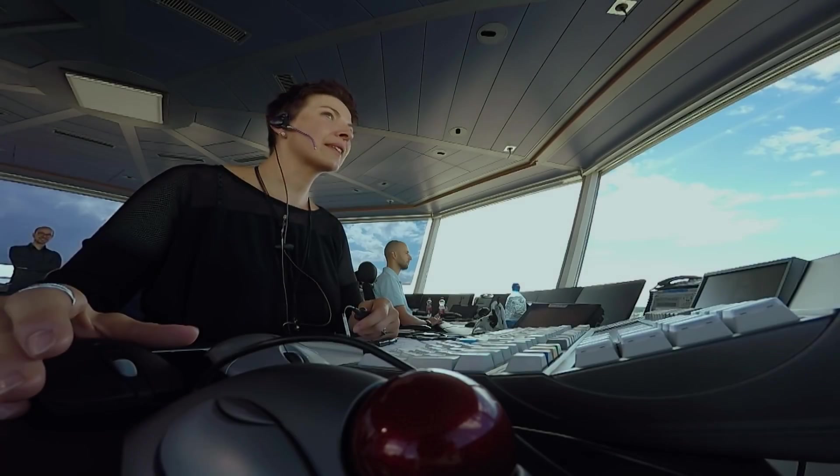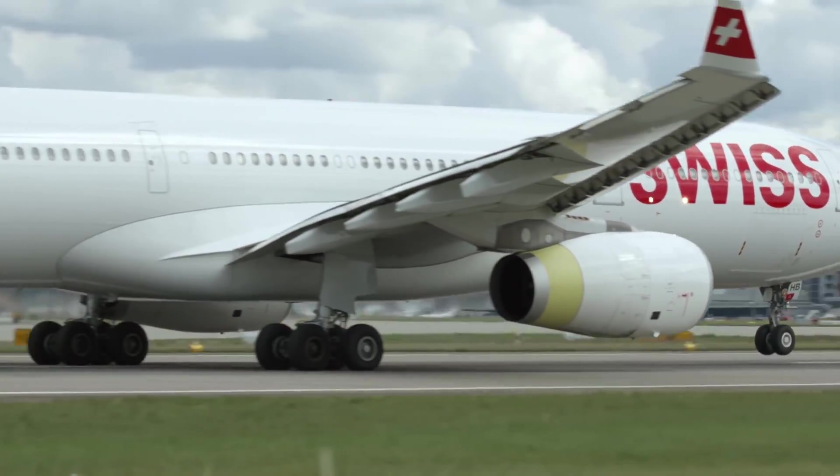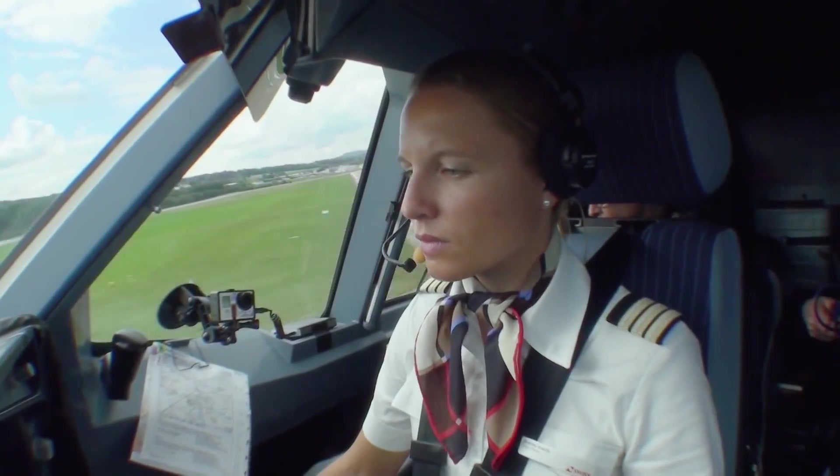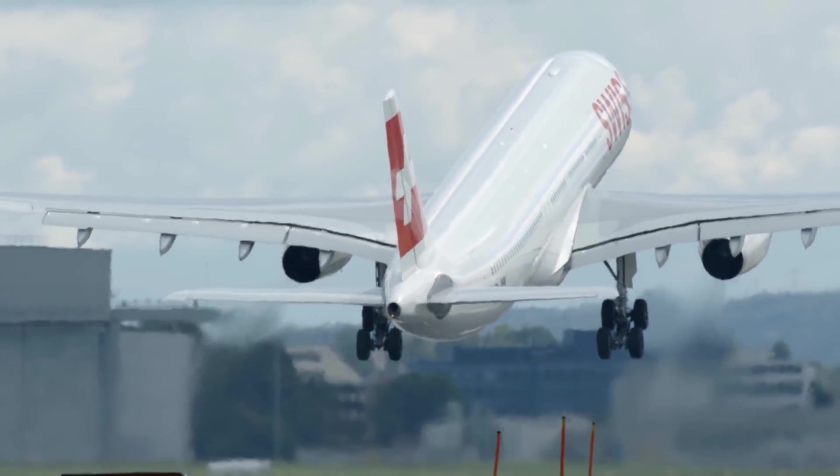Extract Faults. 3-6-4, wind 1-8 degrees, 6 knots, 1-1-6, cleared for takeoff. Field time, takeoff. Rotate. Gear up.